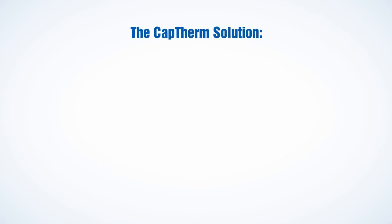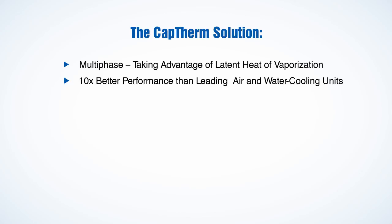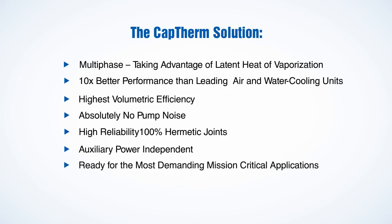The CapTherm solution: multi-phase, taking advantage of latent heat of vaporization. 10 times better performance than leading air and water cooling units. Highest volumetric efficiency. Absolutely no pump noise. High reliability with 100% hermetic joints. Auxiliary power independent. Ready for the most demanding mission-critical applications.